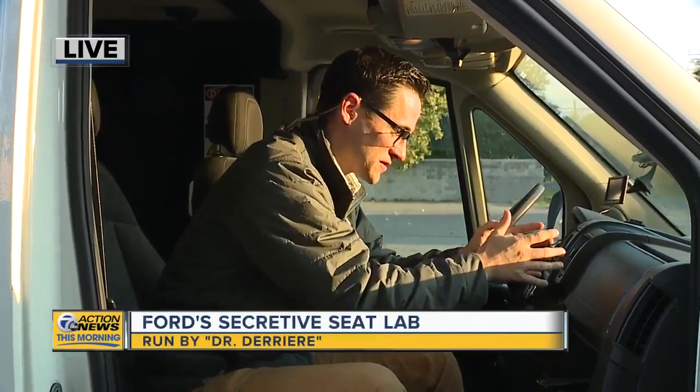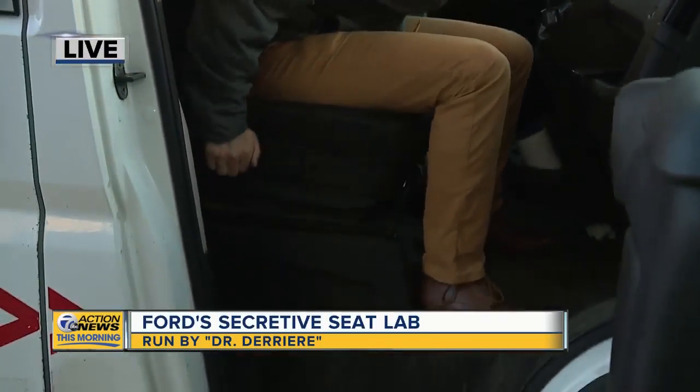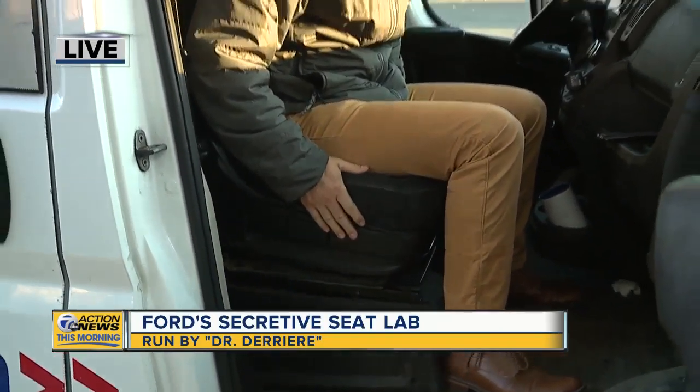Hard to believe, but three years — from the time they conceive or think of just the concept of a seat all the way to when it's in production. And I'll be honest, all of a sudden I'm feeling like I'm lacking a little bit in the seat I've got in my live truck. Let me show you why.